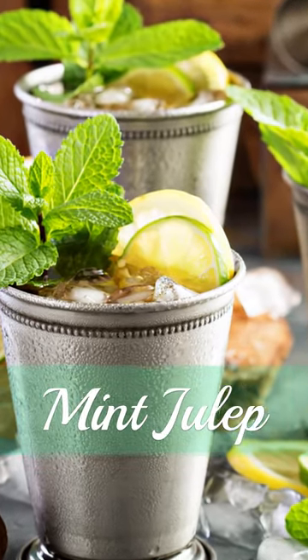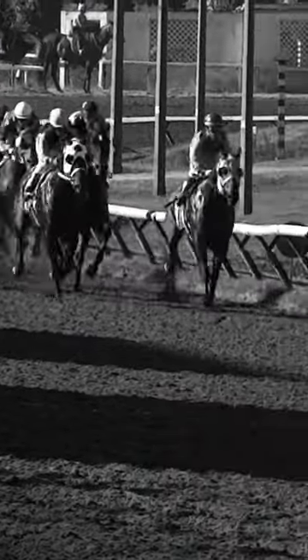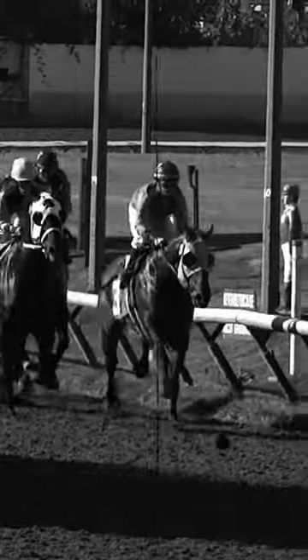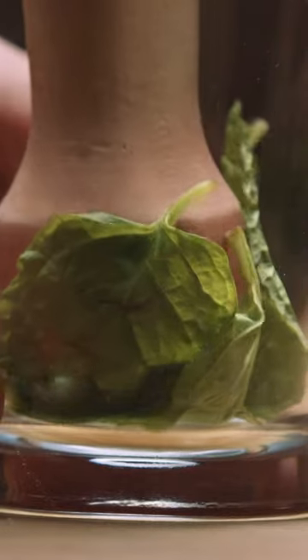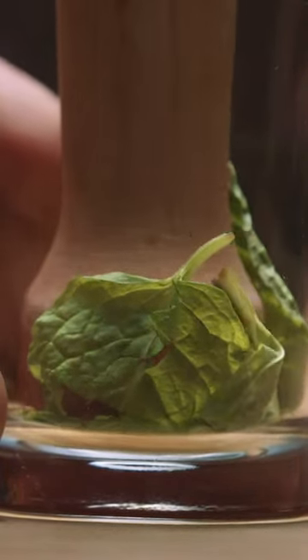Did you ever wonder why the mint julep is the official drink of the Kentucky Derby? The decision was made in 1938 by the Churchill Downs Racetrack in an effort to promote the drink and attract more customers to the race. Since then, the mint julep has become an integral part of the Kentucky Derby experience.